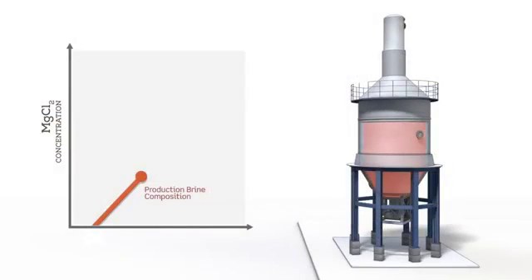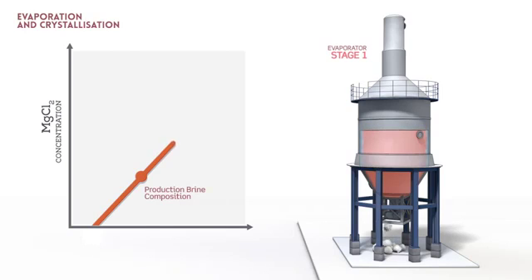The production brine is extracted from the cavern and is processed through evaporation — Stage 1. During evaporation, the water content of the brine is reduced, and the concentration of potassium chloride and magnesium chloride increases up to a specific ratio. Sodium chloride then crystallizes.